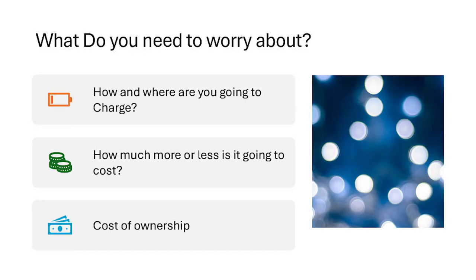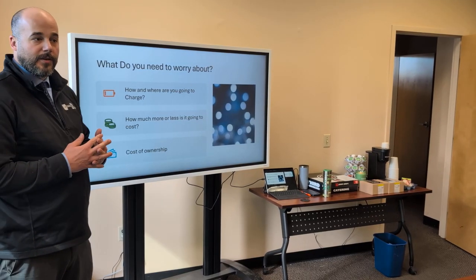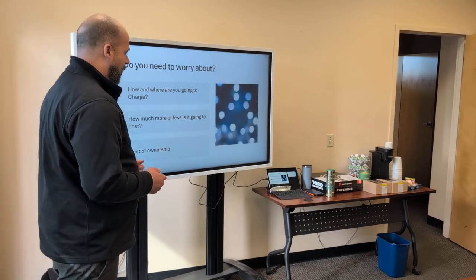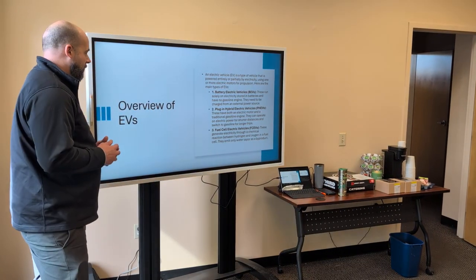Here are a couple of things I wanted everyone to know. The first things you need to worry about are how and where you're going to charge, how much it's going to cost, and whether it's more or less than an ICE engine — that's an internal combustion engine, a standard gas motor or diesel. And then what overall cost of ownership should you expect, and the different types of EVs that are out there.